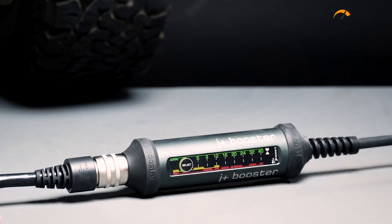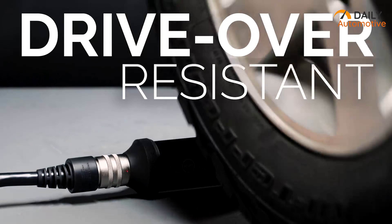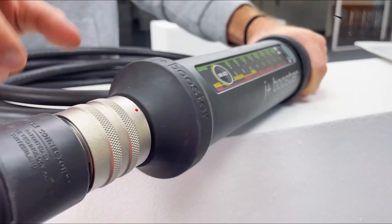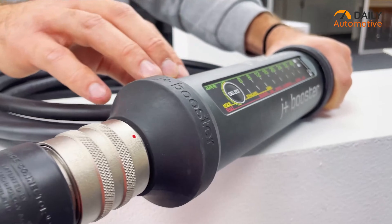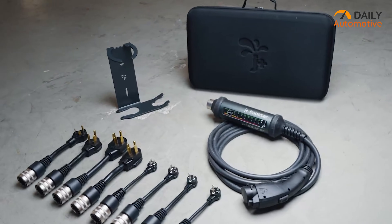Its rugged construction even allows it to be run underneath your car tire without breaking a sweat. In terms of portability, the J-Plus Booster 2 is thoughtfully designed, featuring a carrying case and wall mount option.